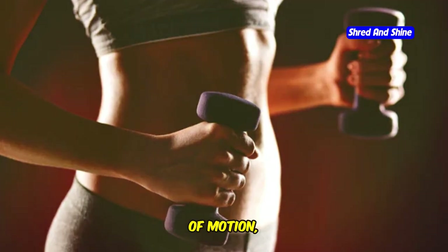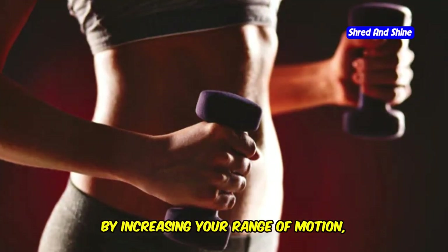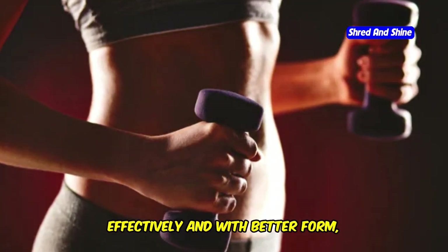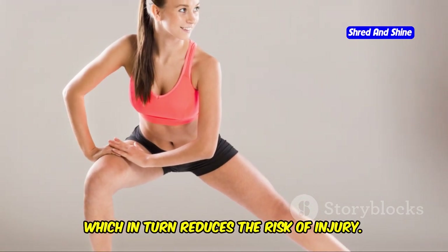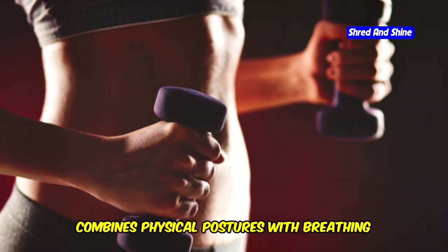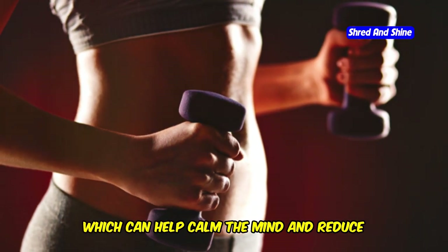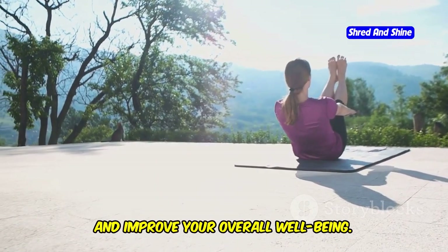Flexibility training improves your range of motion, prevents injuries, and reduces muscle soreness. By increasing your range of motion, you can perform exercises more effectively and with better form, which in turn reduces the risk of injury. It's also a great way to relieve stress. Yoga in particular combines physical postures with breathing techniques and meditation, which can help calm the mind and reduce stress levels.